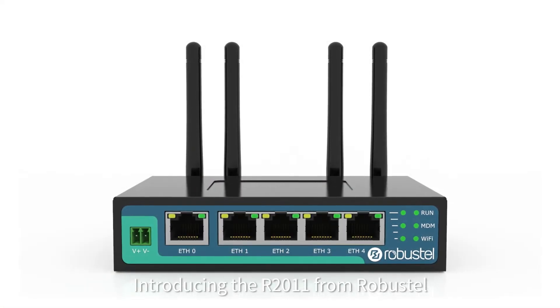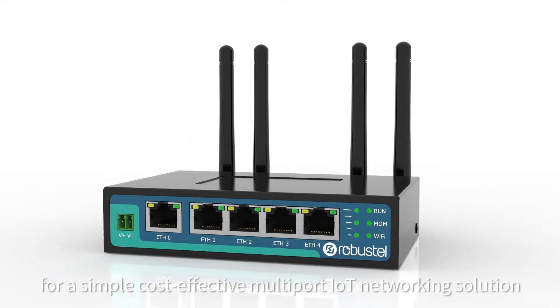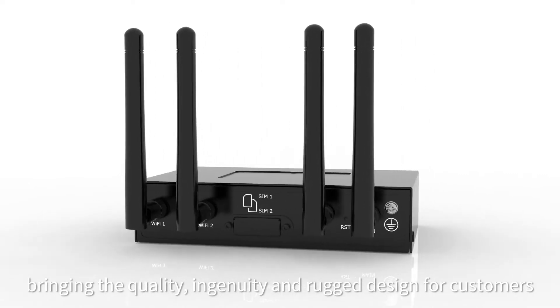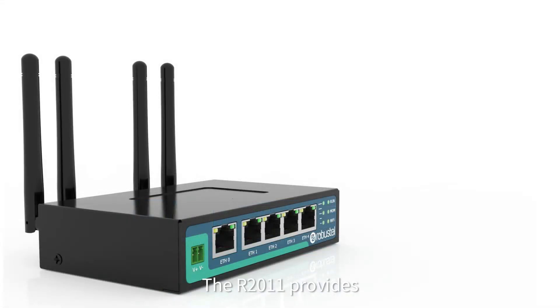Introducing the R2011 from Robustel. The R2011 is built to address a gap in the market for a simple, cost-effective multi-port IoT networking solution, bringing quality, ingenuity and a rugged design for customers who are expecting a price point rarely found in today's market.